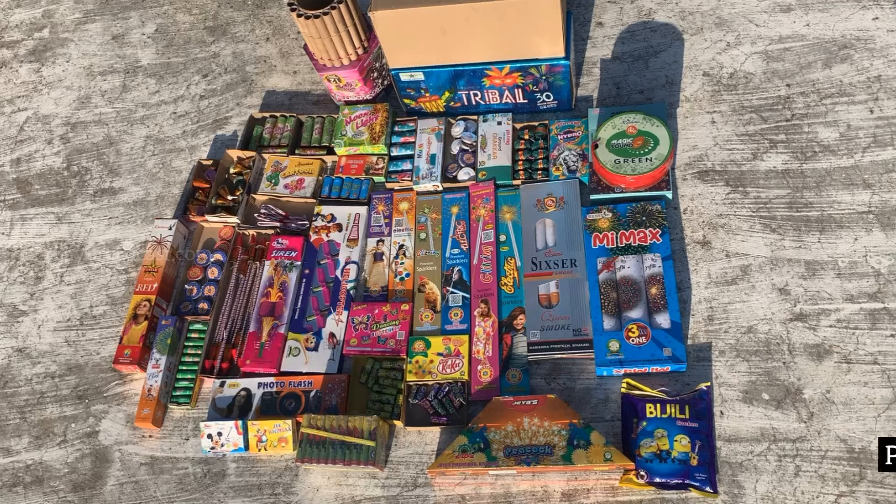Hello everyone, welcome back to our channel. This video is called Sivakasi Vasavi Crackers.